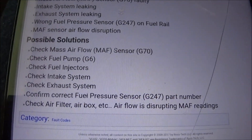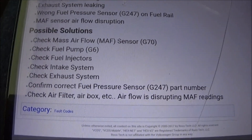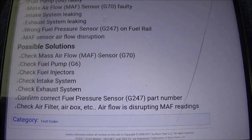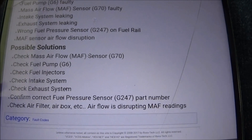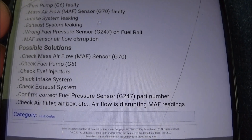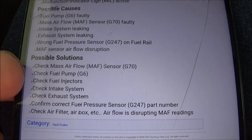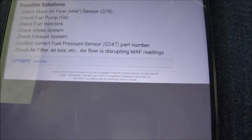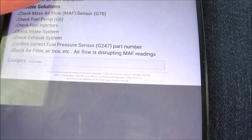The possible solutions include checking the mass airflow sensor, but we don't really have the ability to check any of this because I don't have the Rostec cable. I used to have one with the R32 — you could plug it into the laptop and see the mass airflow and fuel pressure. So the only thing we can really do is check for vacuum leaks.